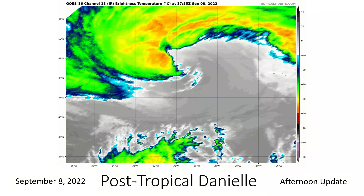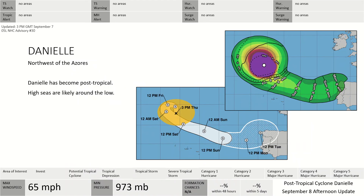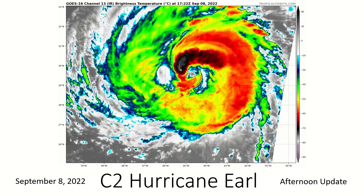Post-tropical cyclone Danielle is looking like an extra-tropical cyclone. As we can see, it has that comma shape, doesn't look like a hurricane anymore, and therefore is not. It will make its way towards the Iberian Peninsula, but really the main concern with this one at this point is high seas in the vicinity of the storm.